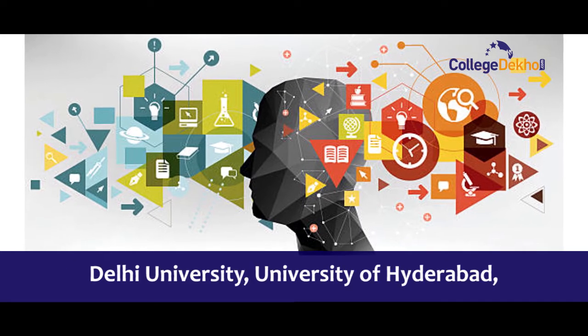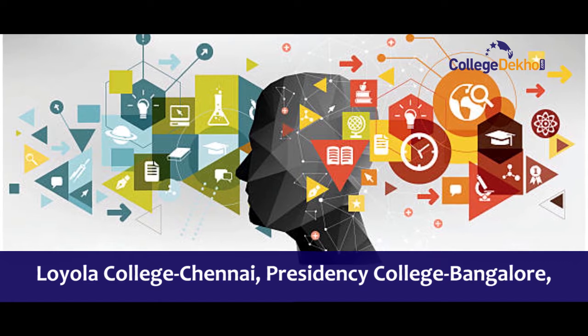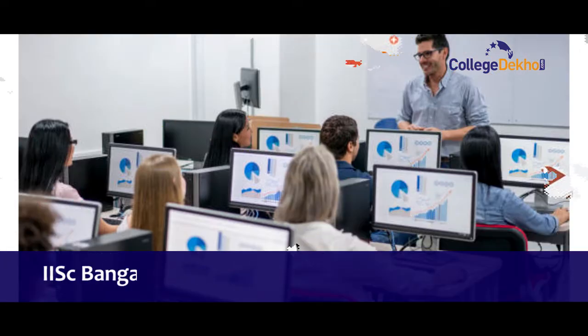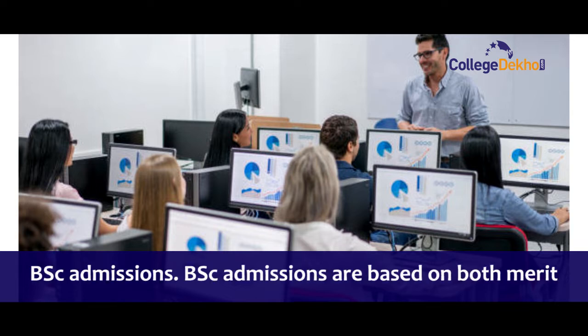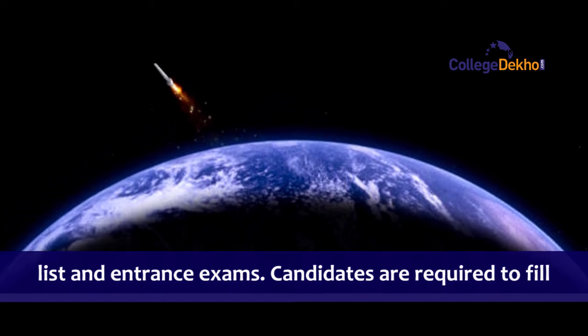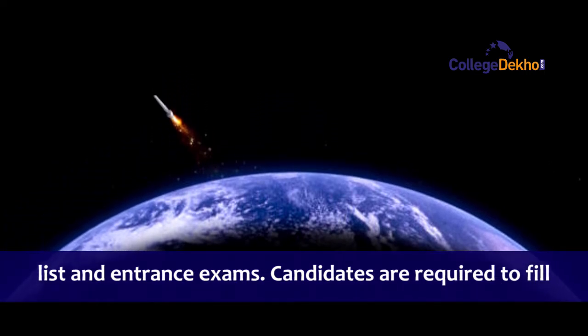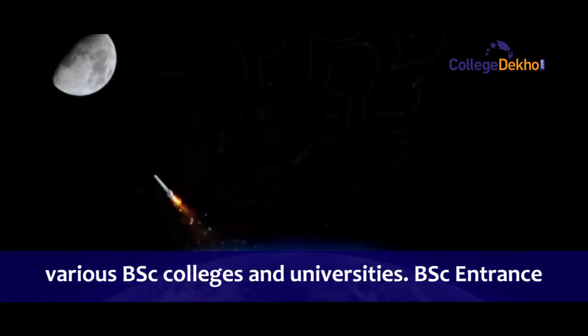Delhi University, University of Hyderabad, Kerala College General, Presidency College Bangalore, IISC Bangalore, and many other colleges in India offer BSc admissions. BSc admissions are based on both merit list and entrance examination. Candidates are required to fill in BSc online application forms for admission to various BSc colleges and universities.